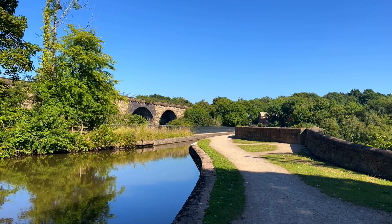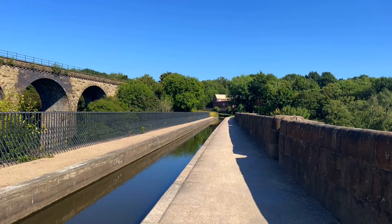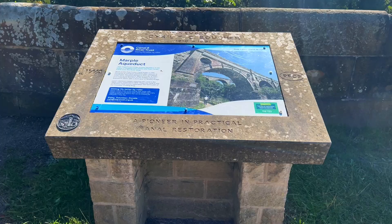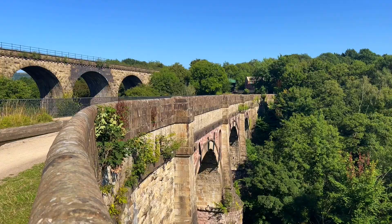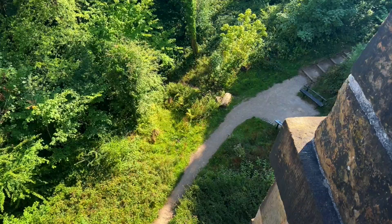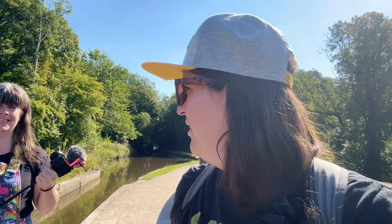Here is Marple Aqueduct, overlooked by the Marple Viaduct carrying trains between Manchester and Sheffield through the Peak District. The canal looks so narrow here — you'd think you could almost jump across, but I wouldn't do that. The aqueduct opened in 1800, carrying the canal 90 feet above the River Goyt, making it the highest canal aqueduct in England.